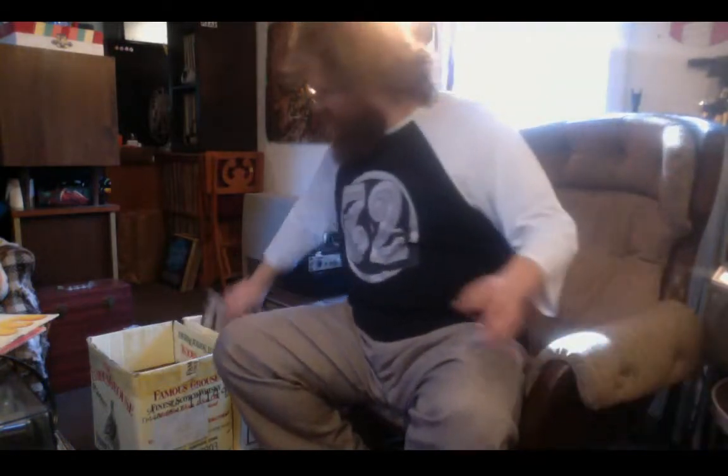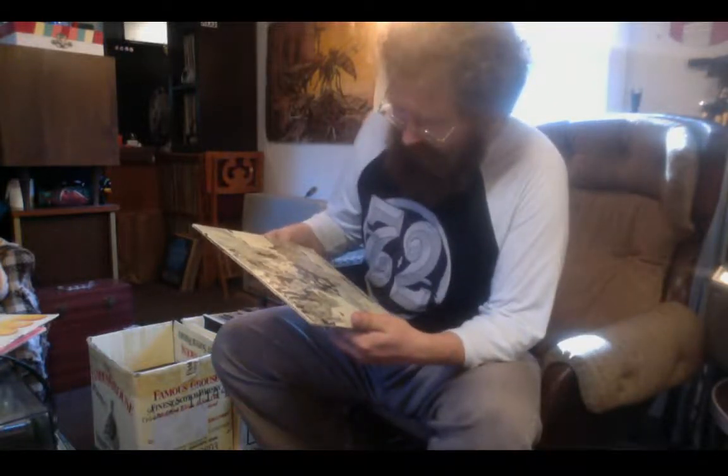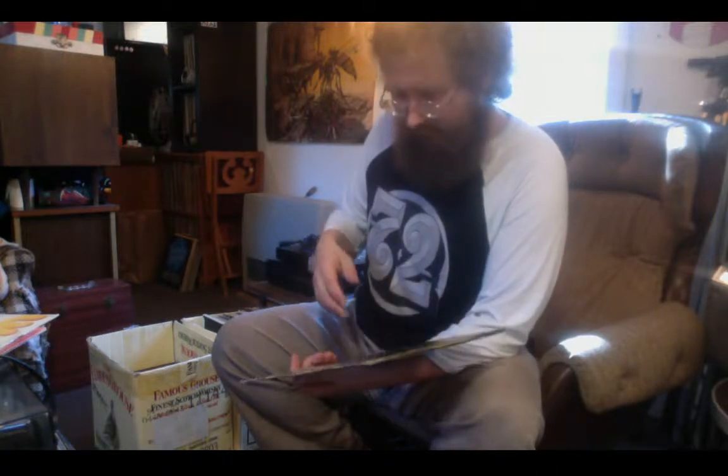Beck Blow by Blow. Frampton Comes Alive. Bette Midler. Kenny Rankin. Phoebe Snow. There we go — Beatles Revolver. Usually when you find a Revolver it's gonna be well-revolved. The picture looks different... maybe I've just never looked at it that close. I'll have to look at it closer.